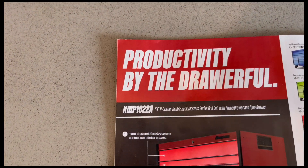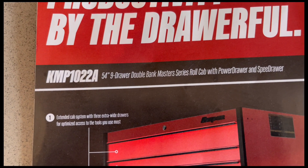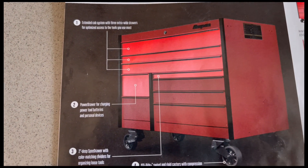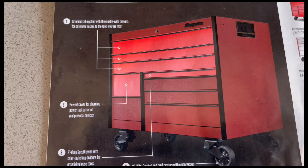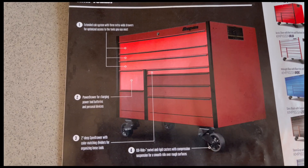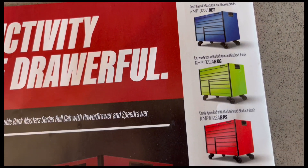The back page, as usual, talks about roll cabs. This month it features the KMP 1022A to 54-inch nine-drawer double bank Master Series roll cab with power drawer and speed drawer. I'm starting to see a lot of these boxes rolling out. A lot of guys like roll carts, and even though this is a larger 54-inch box, it moves pretty easy. More capacity, more color options — choose yours today.